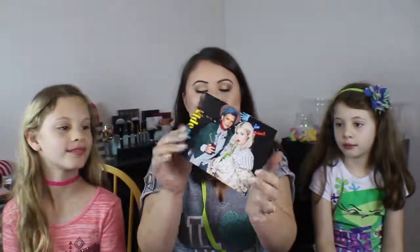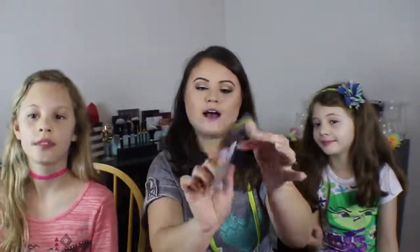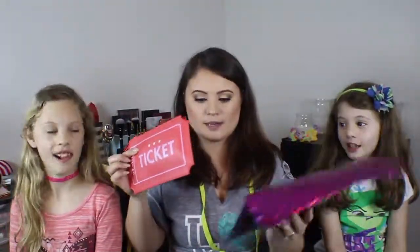The first thing I pull out is the ipsy card that you always get. This one is called 'Sideshow' — that's just the card they have and it looks pretty cool.